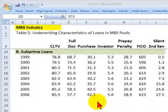For the FRM candidate in particular, I'd like to focus on three tables in the case study. The first two refer to trends in the mortgage-backed security industry that are, in general, quite revealing.